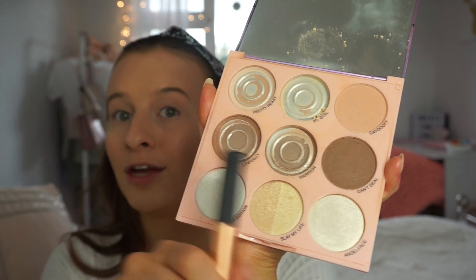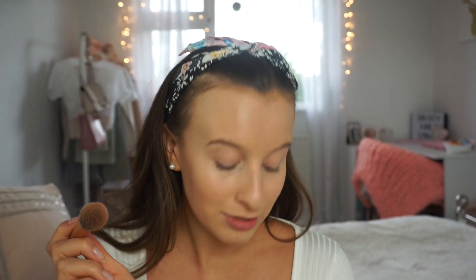I'm going to contour now using this NARS duo, which has the Orgasm blush and the Laguna bronzer. I'm using a relatively small brush to contour my cheekbones. If you're on a budget you could use an affordable palette — I enjoy the bronzy shades in mine.